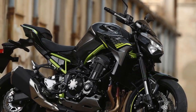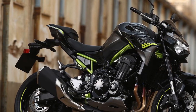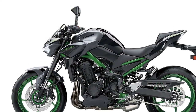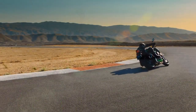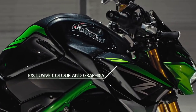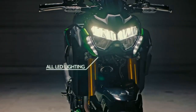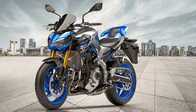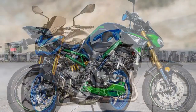Technology and Innovation: The Z900 is not just a showcase of raw power — it also boasts an array of advanced technologies that elevate the riding experience. Equipped with multiple riding modes, traction control, and a sophisticated ABS system, the Z900 ensures that riders can tailor the bike's performance to suit their preferences and prevailing road conditions. The inclusion of a fully digital instrument cluster provides essential information at a glance, while smartphone connectivity options further enhance convenience and entertainment during the ride.